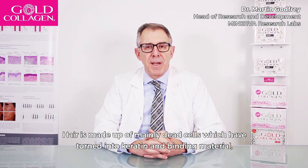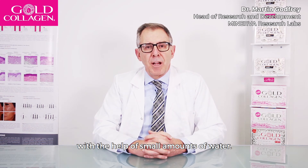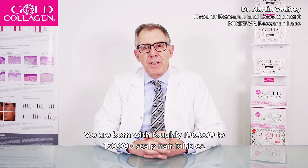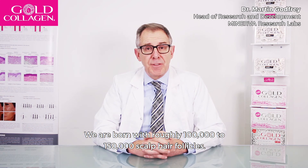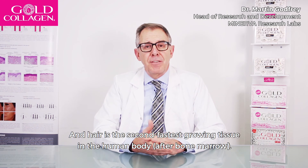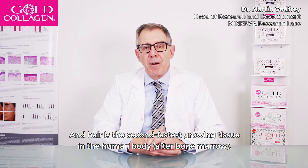Hair is made up of mainly dead cells which have turned into keratin and binding material with the help of small amounts of water. We are born with roughly 100,000 to 150,000 scalp hair follicles, and hair is the second fastest growing tissue in the human body after bone marrow.